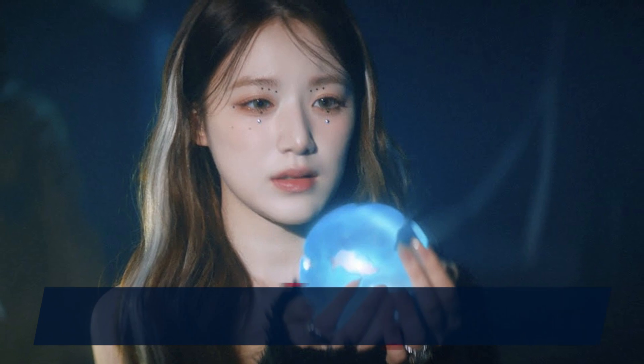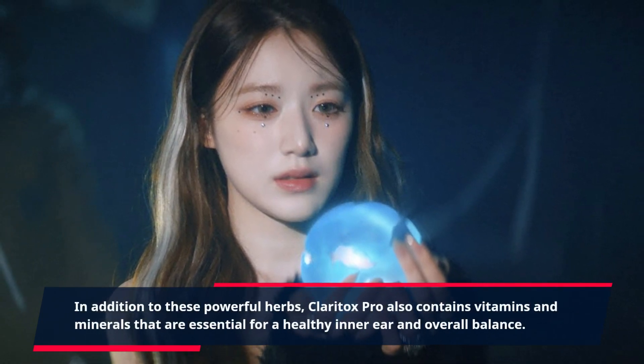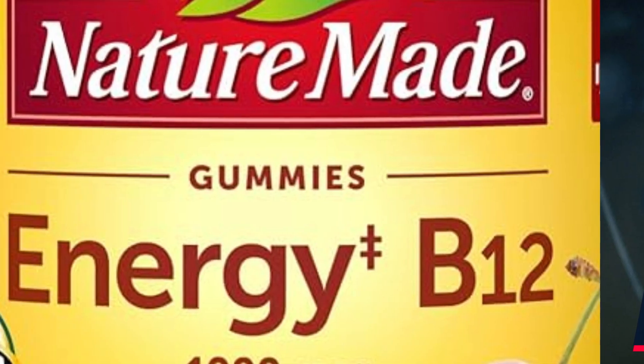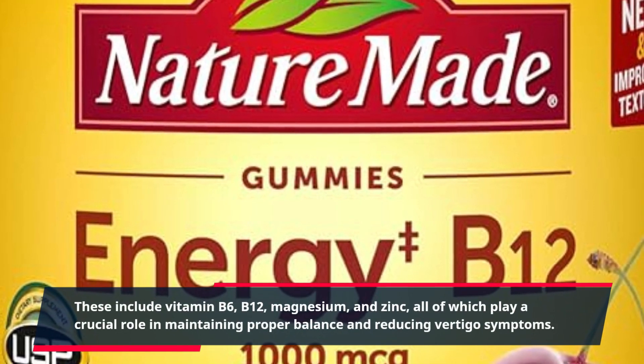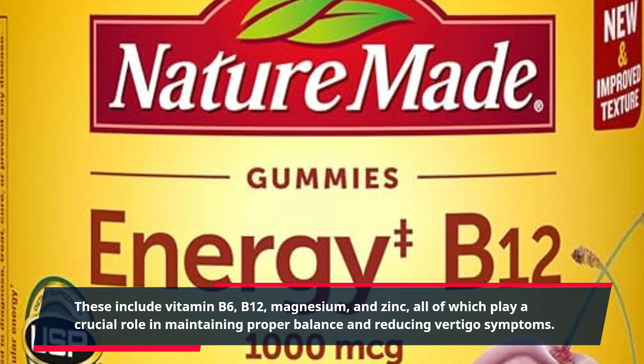In addition to these powerful herbs, Claritox Pro also contains vitamins and minerals that are essential for a healthy inner ear and overall balance. These include vitamin B6, B12, magnesium, and zinc, all of which play a crucial role in maintaining proper balance and reducing vertigo symptoms.